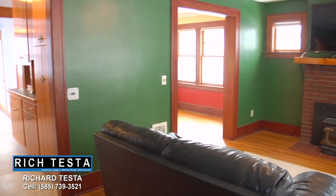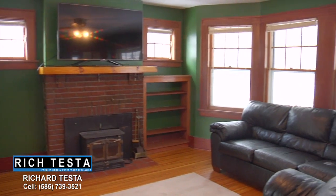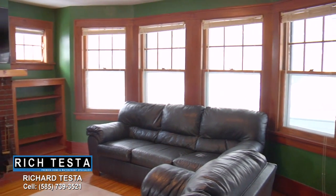This living room features original period woodworking, a fireplace wall with built-ins, gorgeous hardwood floors, and a wall of windows.